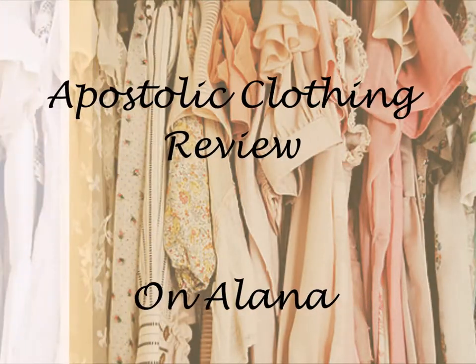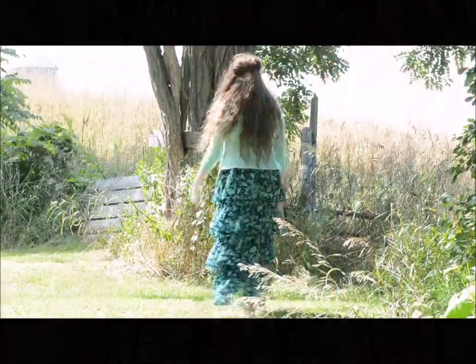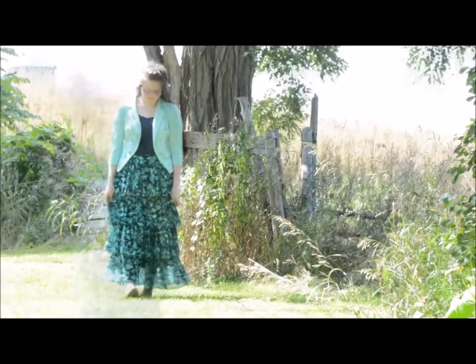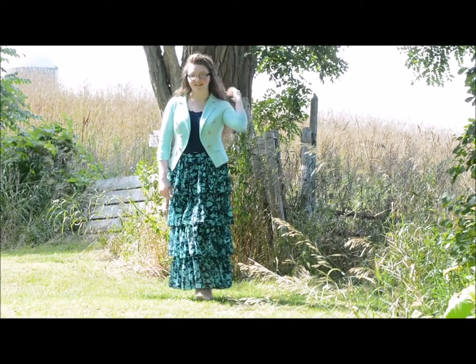Hey y'all, it's me again and today's item is Alana, and this is a ruffled tiered maxi skirt. I love the color of this — it is navy and teal and the print on this is floral. The tiers are awesome and very twirl worthy, so this is a lot of fun to wear.